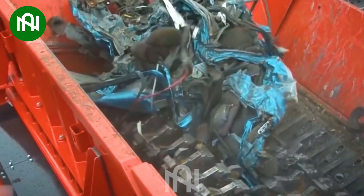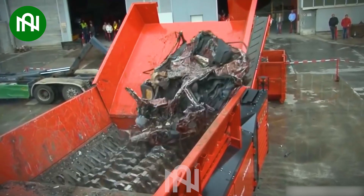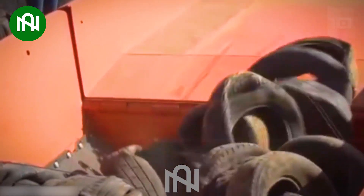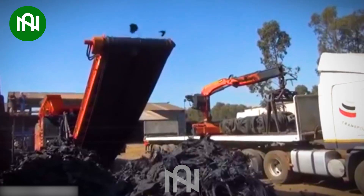Next, we move to the Hamel VB1500DK, with jaw-dropping dimensions and unrivaled shredding capacity. This machine redefines waste processing. Its efficiency is unparalleled, making it a standout in the world of heavy-duty shredders.